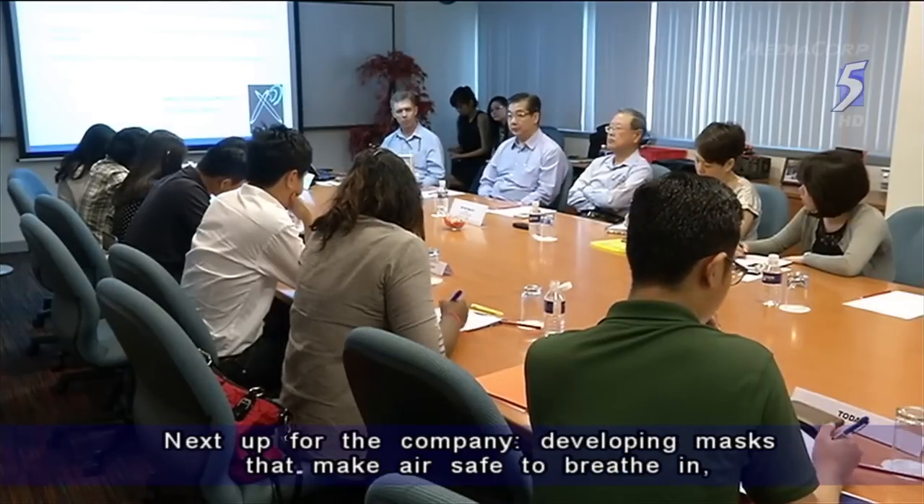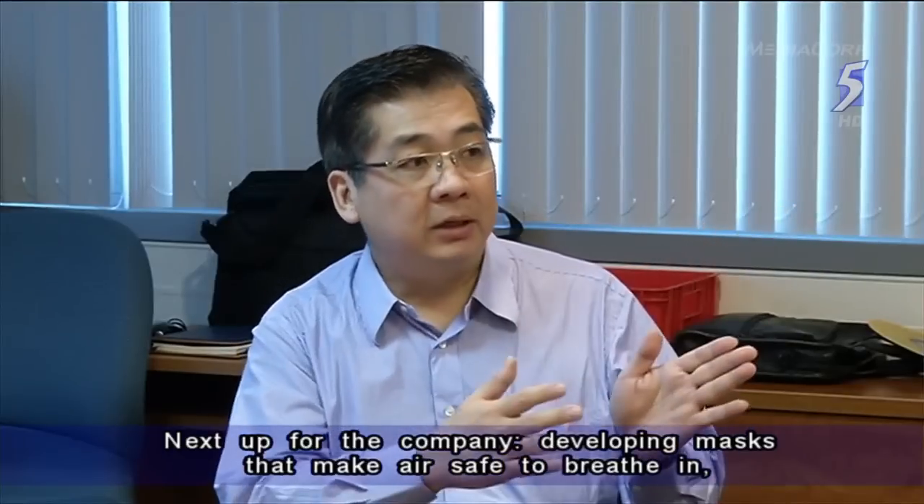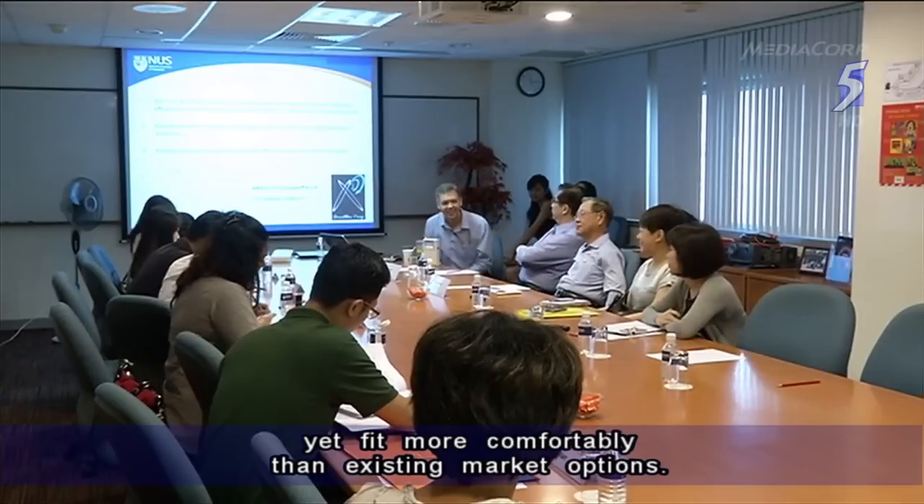Next up for the company: developing masks that make air safe to breathe in, yet fit more comfortably than existing market options.